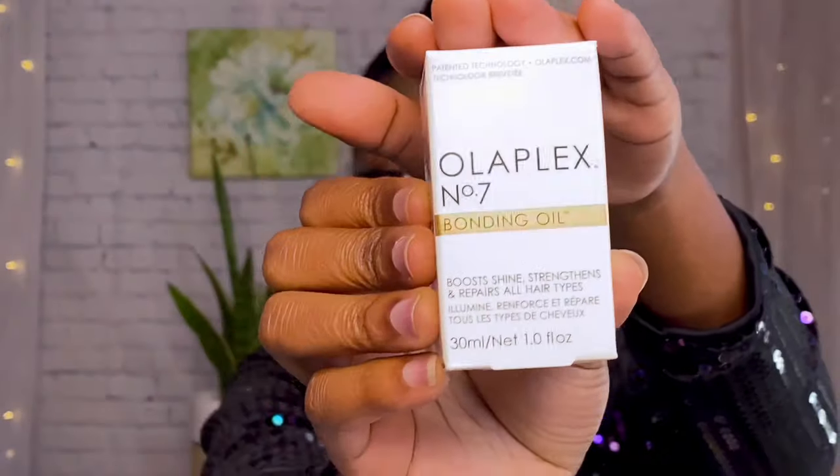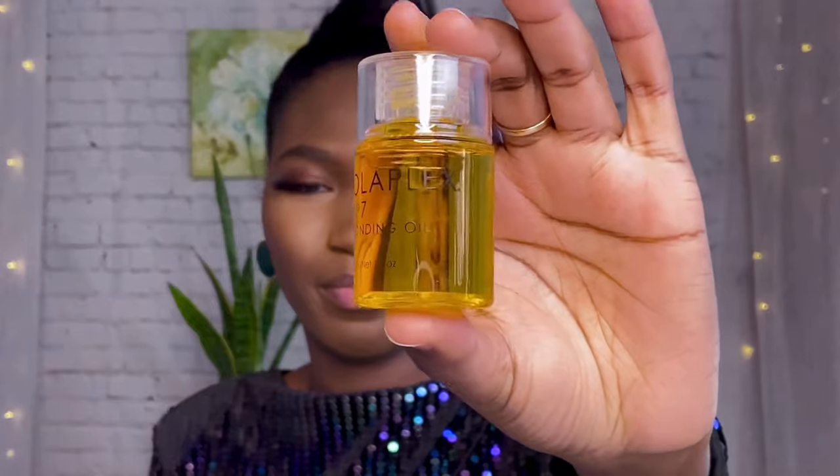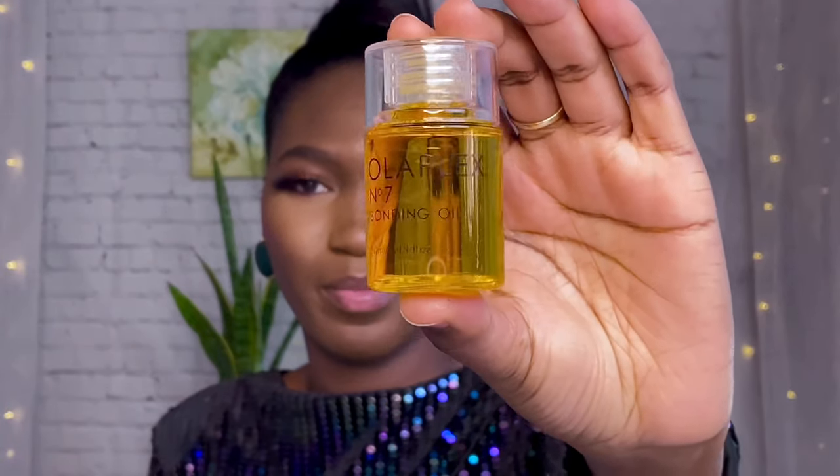I also picked up the Olaplex Bonding Oil, which is Number Seven. It claims to banish frizz, add shine, strengthen, and repair all hair types. This product is very silky — I paid 30 dollars for this size. Once the product is good, I have no problem. That's everything from my Sephora haul. I really hope you enjoyed this video — please like, share, comment, and subscribe. Don't forget to ring the notification bell so you're notified when I post a new video. Thank you so much for tuning in — let's stay connected. Bye!